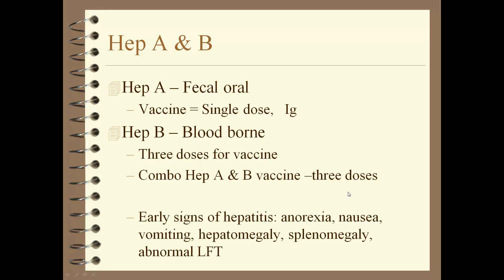Let's talk about Hepatitis A and B. Hepatitis A, as you recall, is fecal-oral — these are people that eat in restaurants where someone's not washing their hands. There is a Hepatitis A vaccine, single dose.